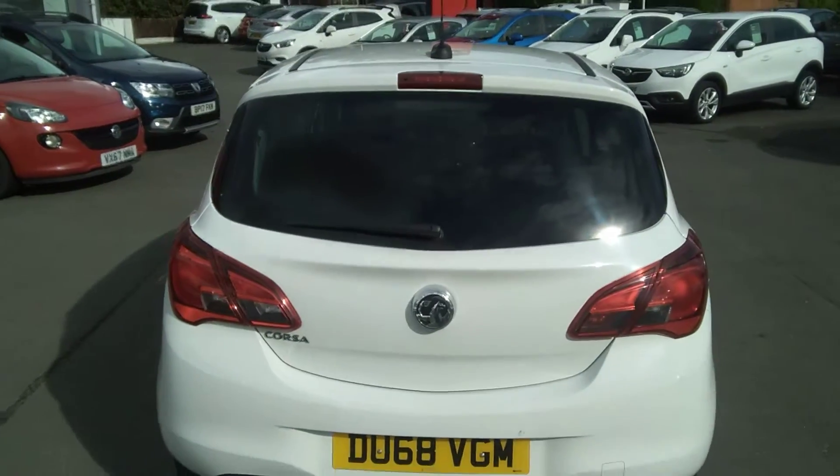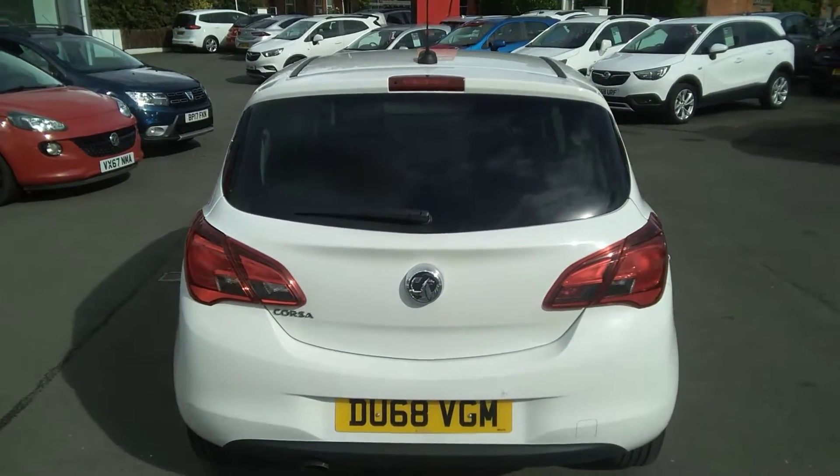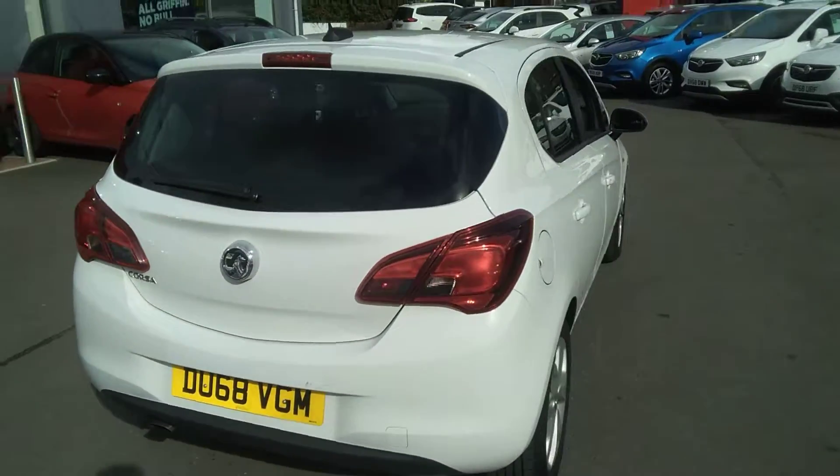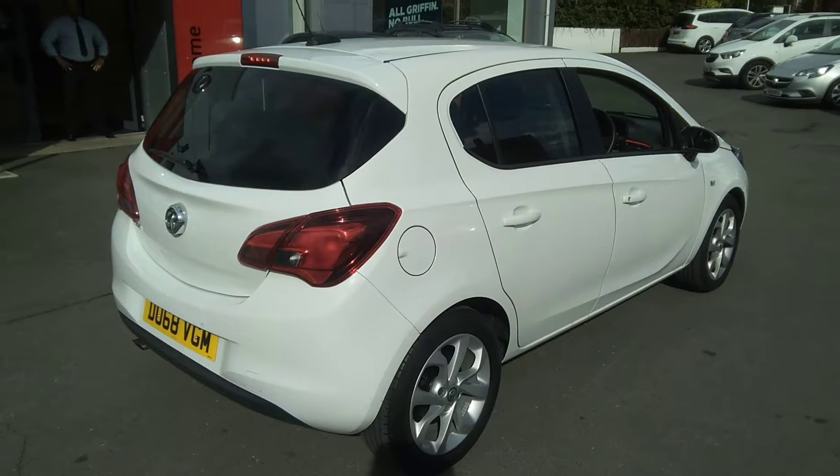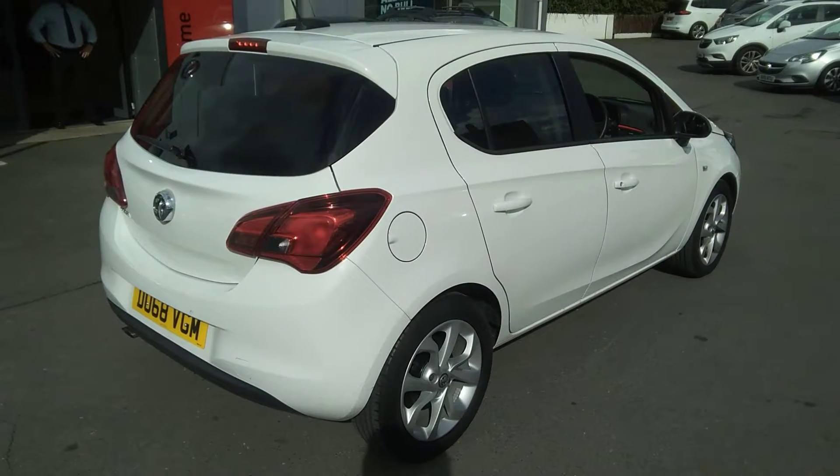Here at Baileys Vauxhall you may finance this vehicle using a variety of our finance options. We also offer the Baileys service plan. For any further information on this or any other vehicle we carry in stock, please contact us here at Baileys Vauxhall. Many thanks.